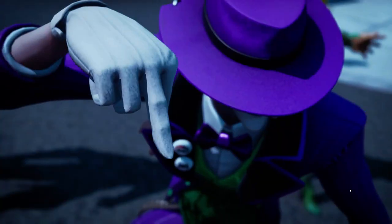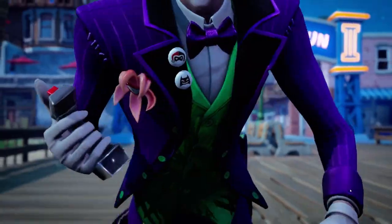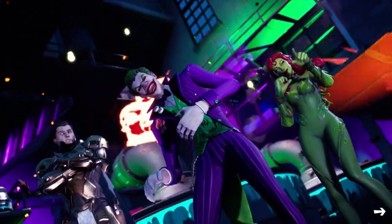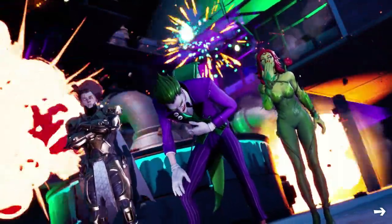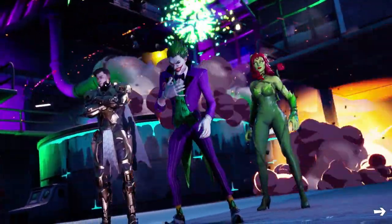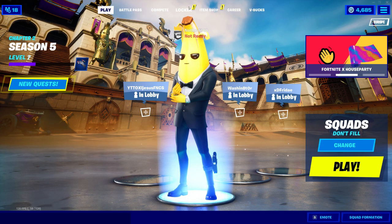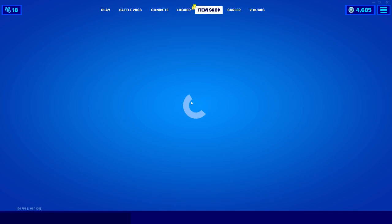We have the Joker coming to the item shop, and honestly that's sick — the C-Force and stuff, the Joker doing the laugh, Poison Ivy, as well as Midas. The Last Laugh Bundle is back on the item shop.